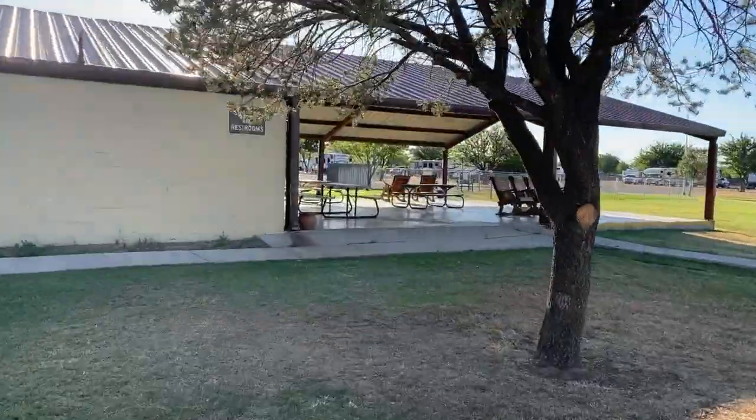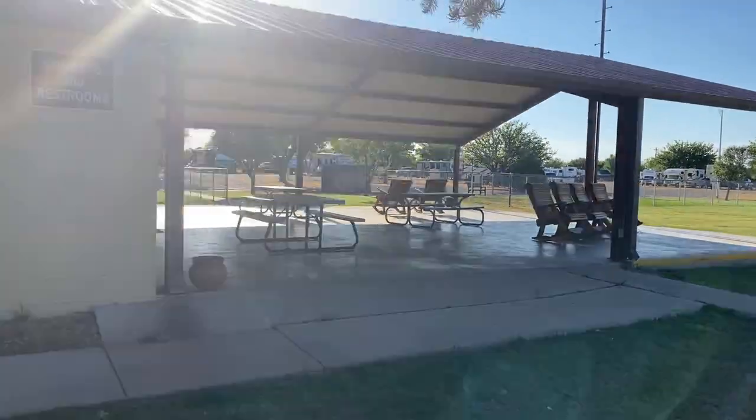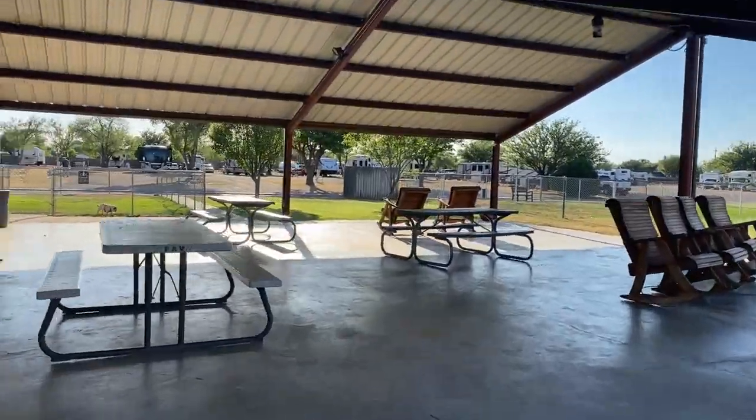Around back, you will find a nice covered patio with tables and rockers. This area overlooks three large, fenced-in dog parks.